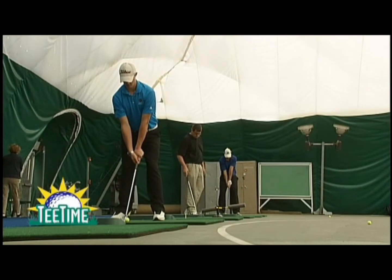Welcome back to Tea Time. We're here at SUNY Delhi University with magnificent golf facilities. We're here at the indoor practice facility, affectionately known as the bubble.